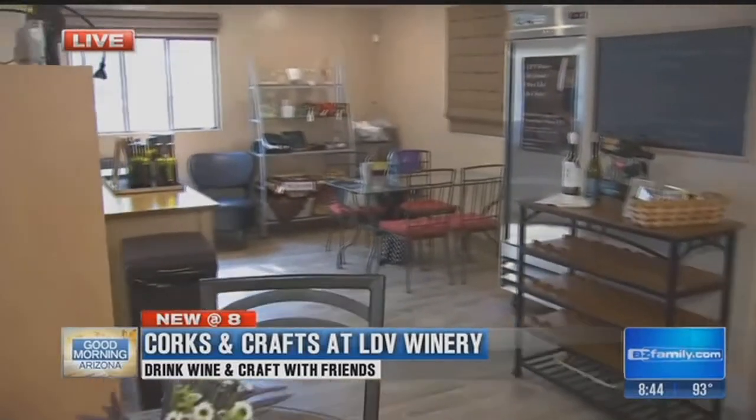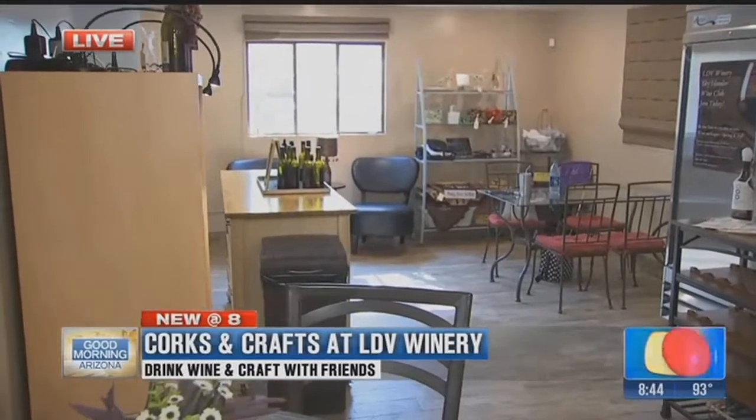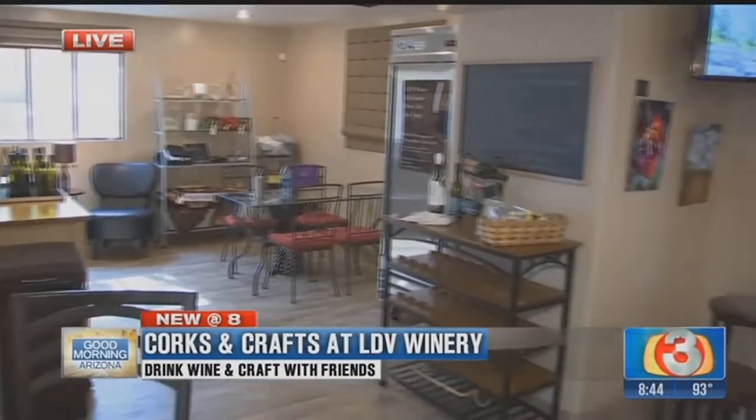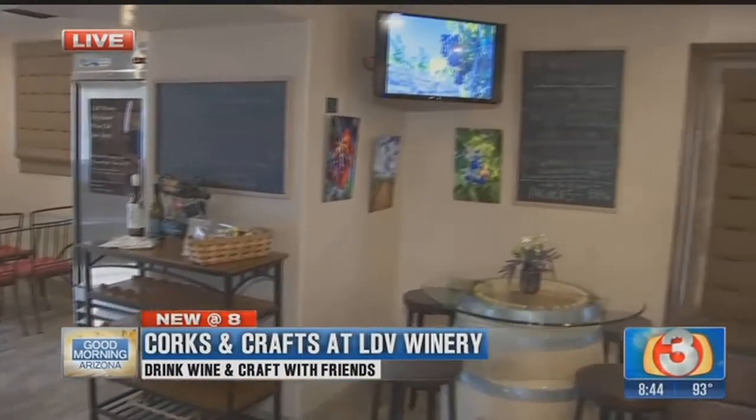This place is so cute. I feel like I'm in a secret garden. There's a garden out front, and I'm with Peggy, the owner. Talk to me about this place — this is more than just a wine gallery.